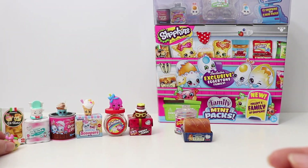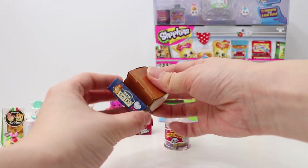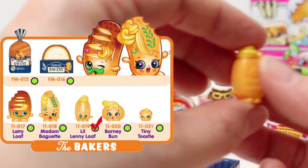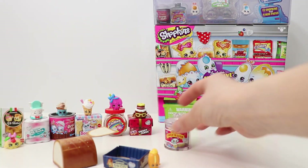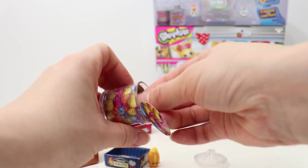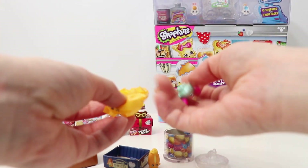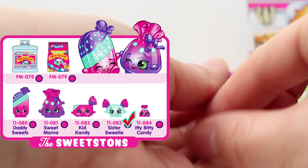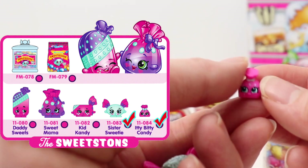That's the last visible Shopkin from the Shopper Pack. Two more to open — let's see who's hidden inside. Let's open the Bakers first. We got Little Lenny Loaf, rare! The last one from this pack — we have Sweet Stints Candy Jar, so cute. We got Sister Sweetie and Eatty Bitty Candy. They are ultra rare and have a metallic finish!